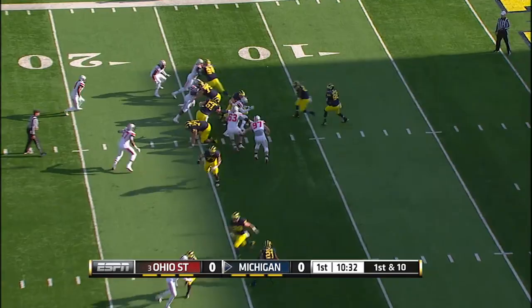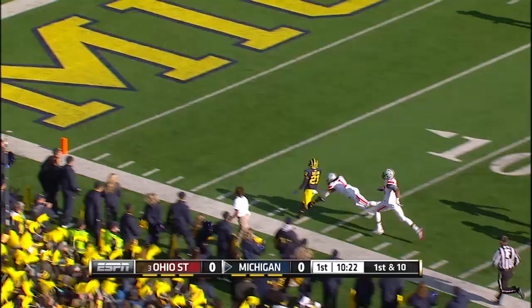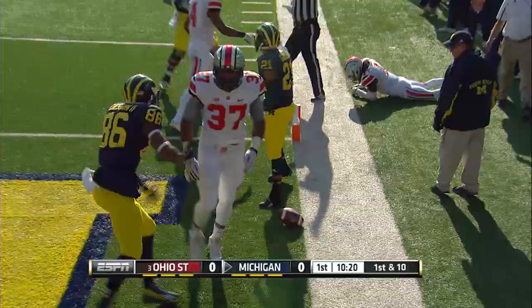There's some breathing room now for Michigan at the 14-yard line. Gardner the throwback screen for Gallen. Gallen with some blockers in front, and Gallen is off to the races. He might take it right here. Gallen down the sideline, and he is down at the two-yard line.